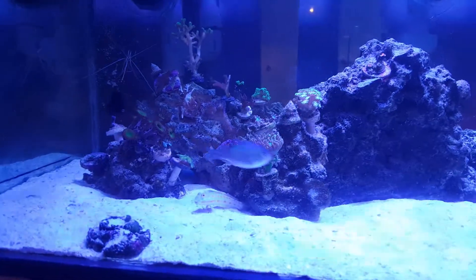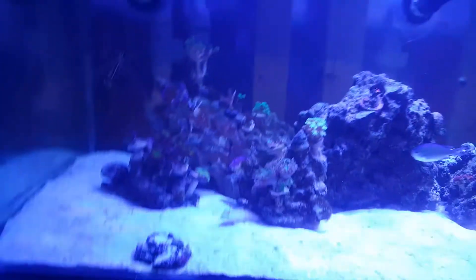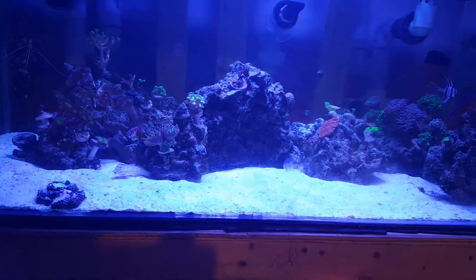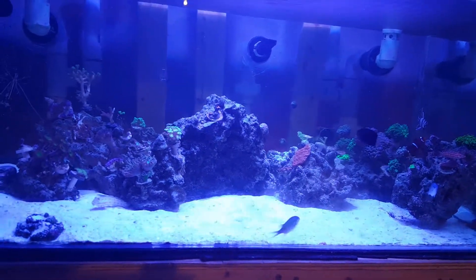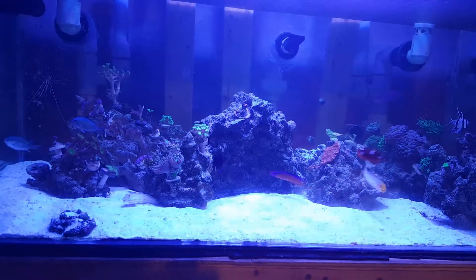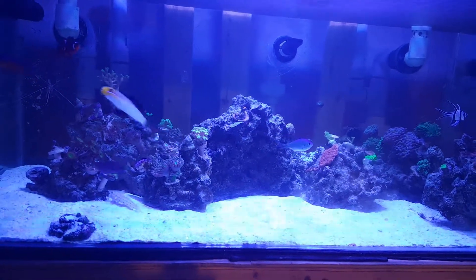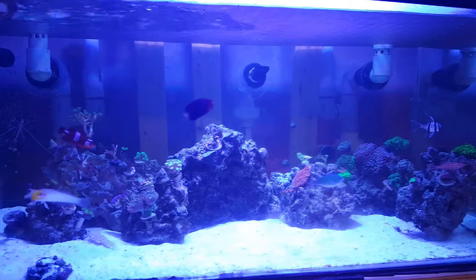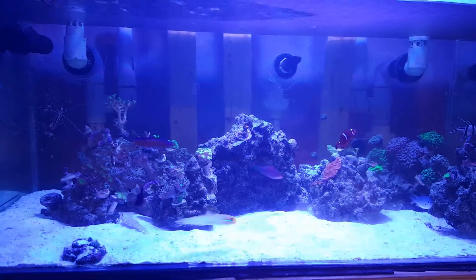I got a new Aquatic Life RODI system. Prior to that, I was running the Aquatic Life three-stage canister — sediment, carbon, and RO — but it was lacking the deionization canister. I ended up investing in a four-canister system which now contains the deionization canister. Everything seems to be doing well. I followed the directions and did a 50% water change on the tank, so we'll see how everything makes out going forward.